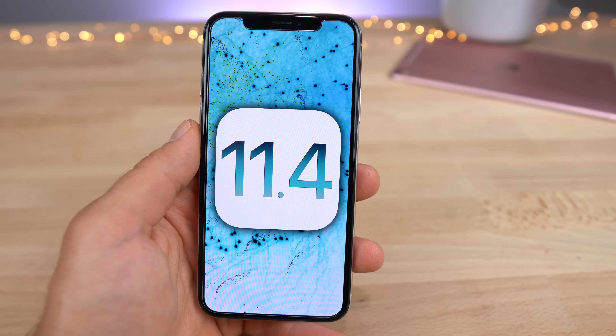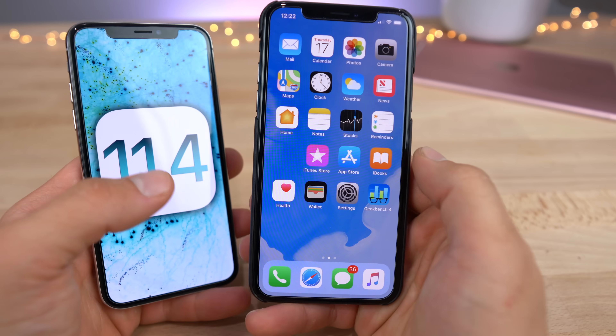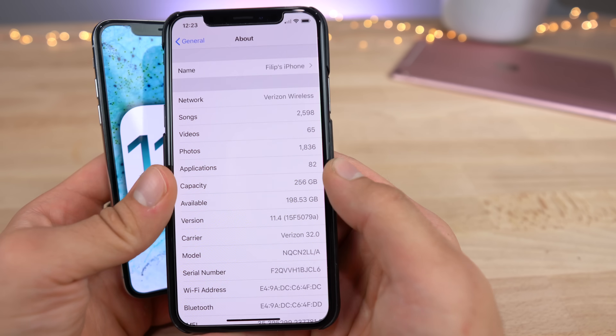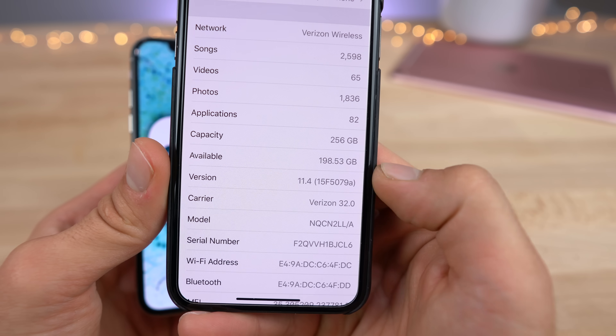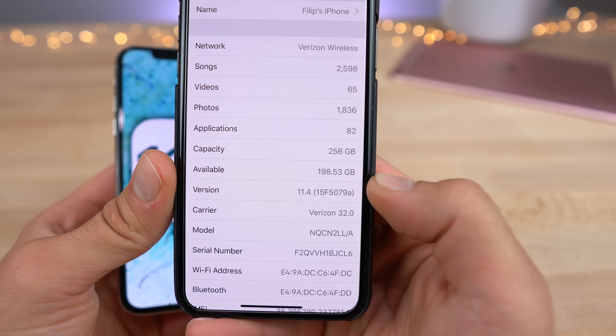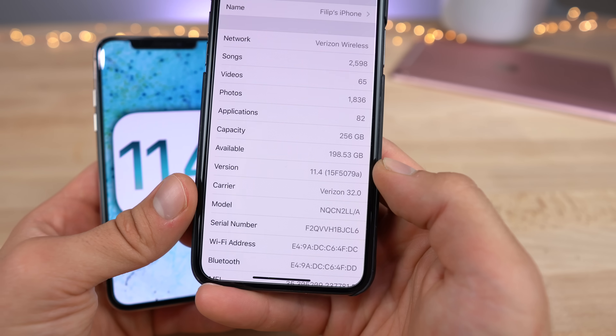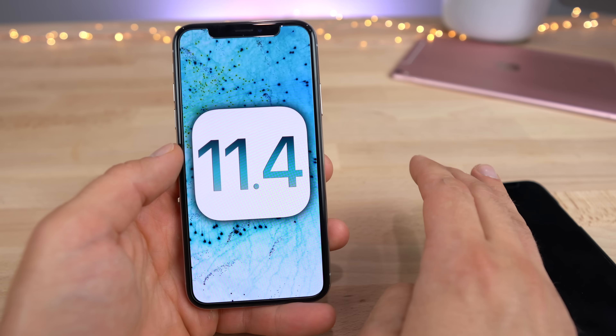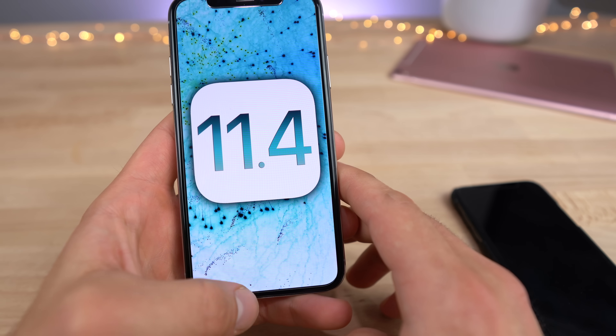iOS 11.4 Beta 6 was released today, and there's really nothing new to report in that version, so that's why I'm covering iOS 11.4 as a whole here. The build number is still in beta, as it does have the little A on the very right. We're likely to receive the Gold Master, the final version, in just a couple weeks — maybe even next week — and the final release date will likely be on June 4th after WWDC.